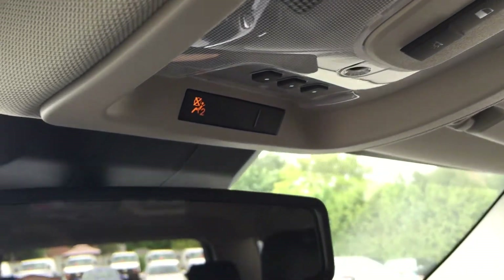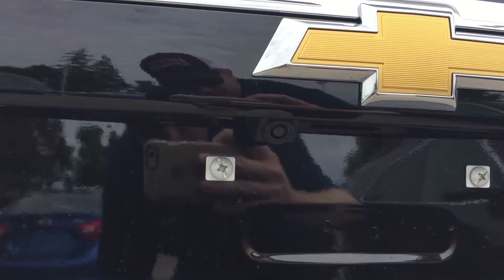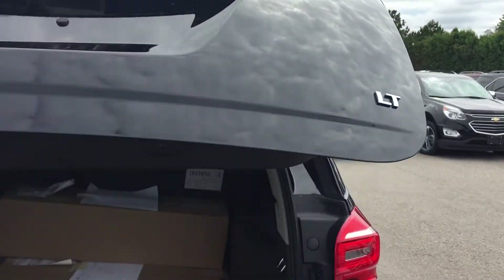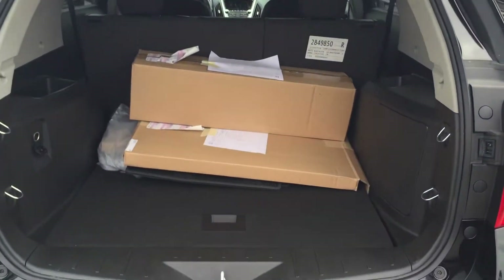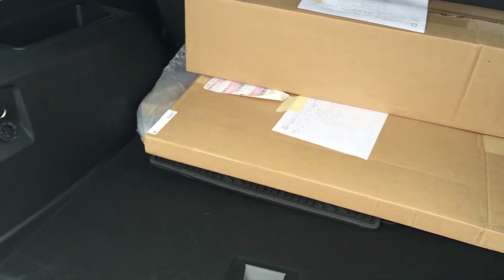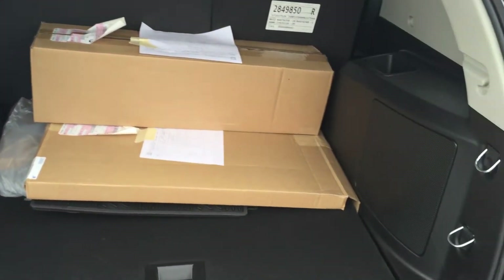Overhead lighting, garage door opener buttons and OnStar buttons right on the rear view mirror. There's the little camera lens right above where the license plate will go. Just a touch of a button and the power liftgate opens up. There's an absolute ton of room back here. You have an auxiliary power outlet, hooks for cargo netting, and storage everywhere you look.